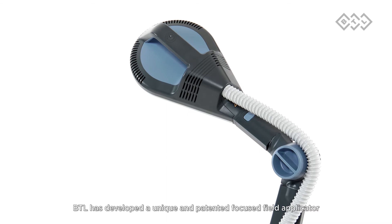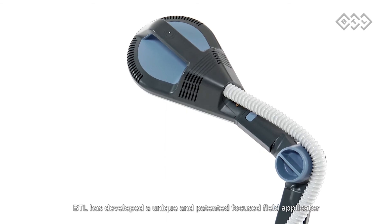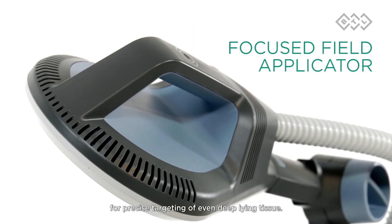BTL has developed a unique and patented focused field applicator for precise targeting of even deeper-lying tissue.